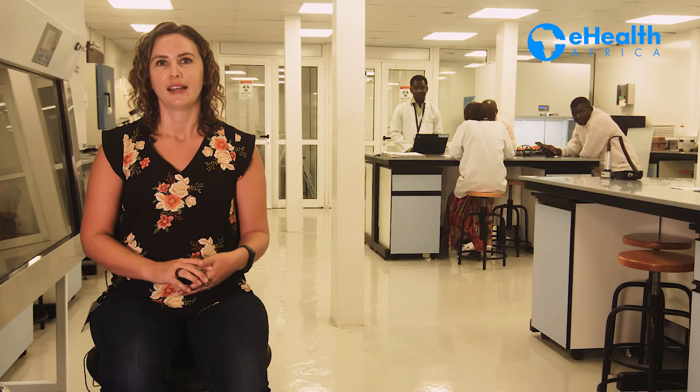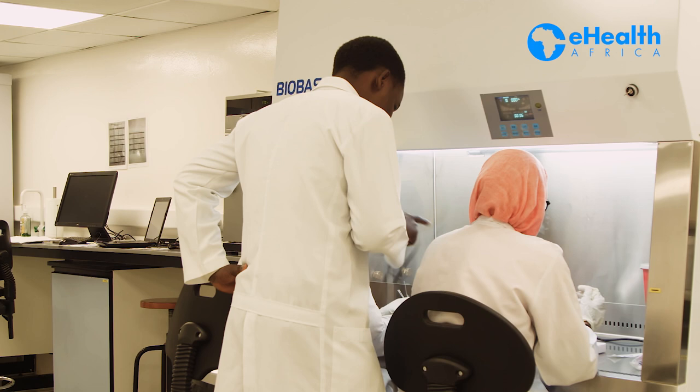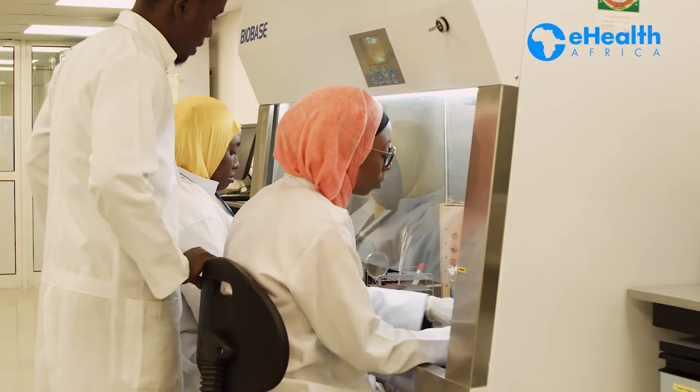EHA has considerable expertise in processing and analyzing samples to yield high quality data, as well as more than enough capacity for even more research collaboration. Laboratory and Diagnostics is one of our technical pillars and we are committed to continuous growth and development in this field. We have a team of highly qualified laboratory staff and data analysts who are more than capable of conducting all kinds of laboratory-based research.